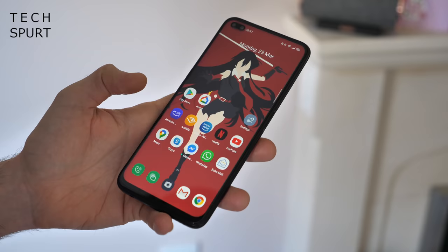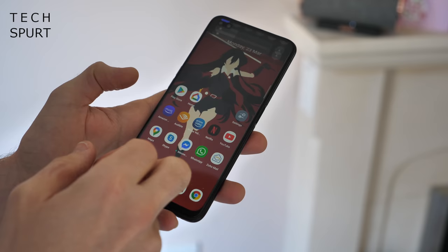The Realme 6 Pro is hiding some very incredible smarts despite that slender asking price. For instance, it's one of the very first budget phones to serve up a 90Hz refresh rate display. What that basically means is you'll get a super slick experience as you swipe around the Realme UI and use compatible apps. It's definitely an absolute delight.